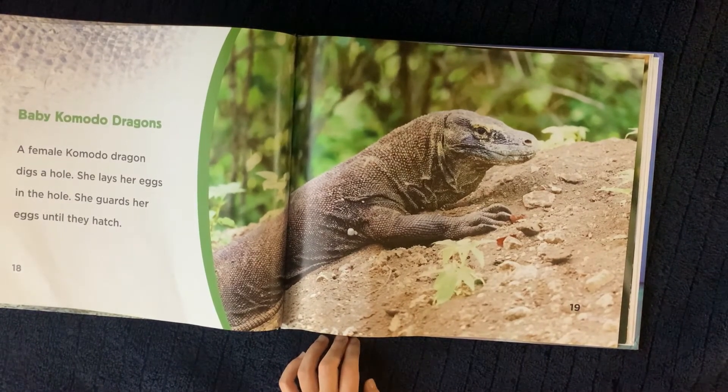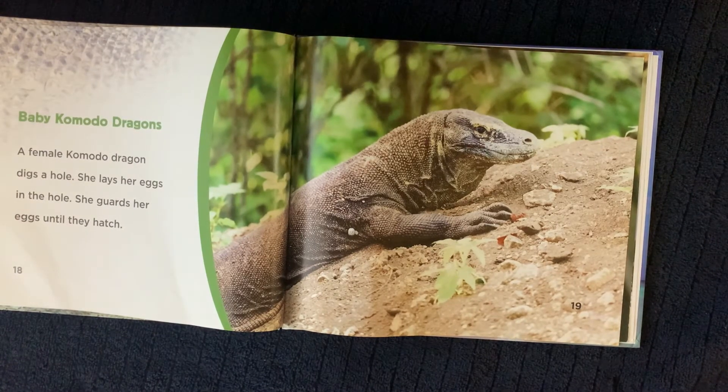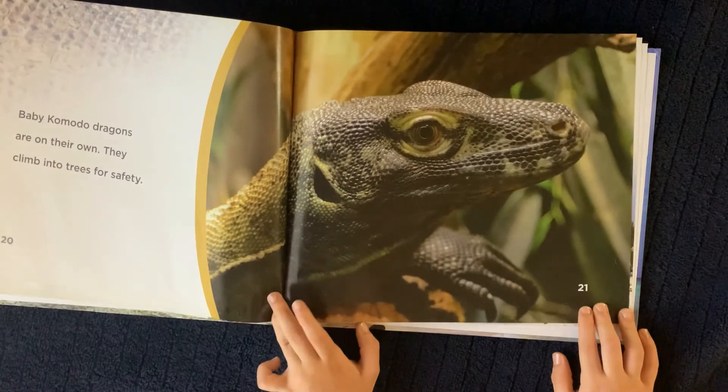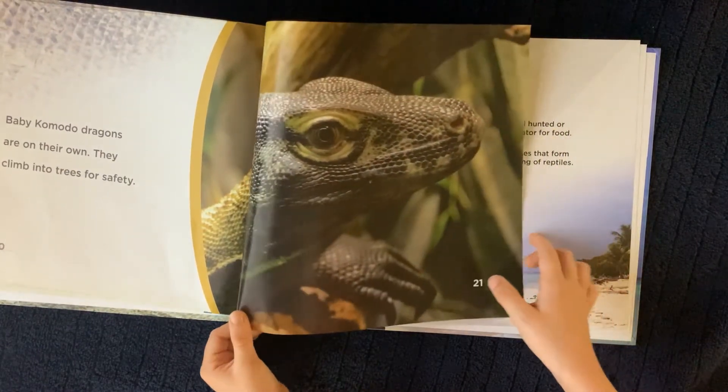A female Komodo Dragon digs a hole. She lays her eggs in the hole. She guards her eggs until they hatch. Baby Komodo Dragons are on their own. They climb into the trees for safety.